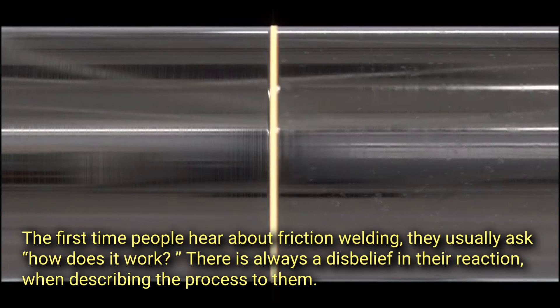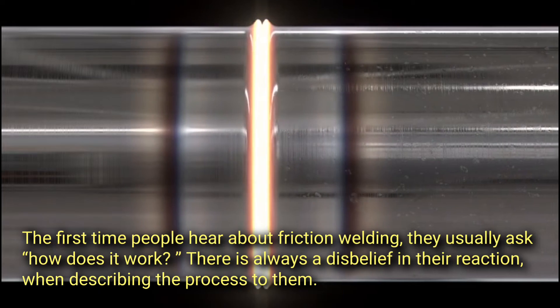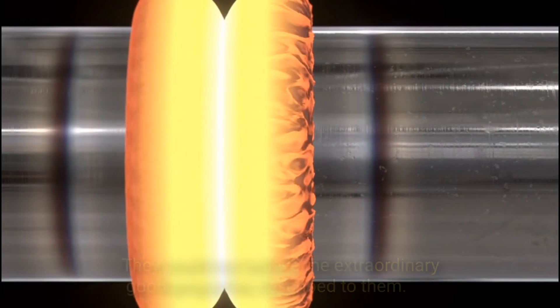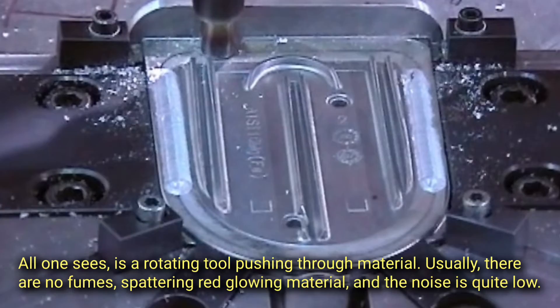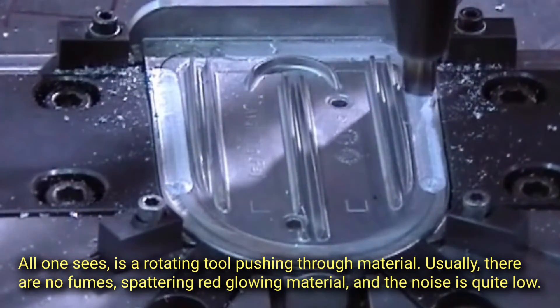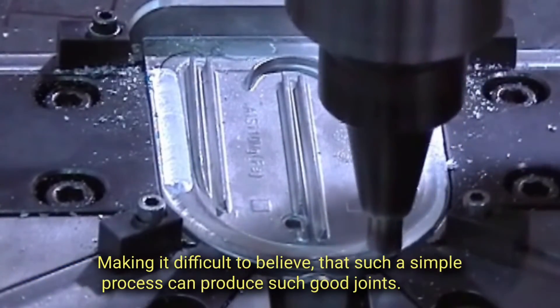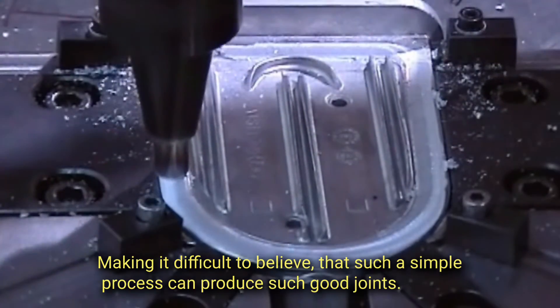The first time people hear about friction welding, they usually ask, how does it work? There is always a disbelief in their reaction when describing the process to them. They could not believe the extraordinary good properties described to them. All one sees is a rotating tool pushing through material. Usually there are no fumes, spattering red glowing material, and the noise is quite low, making it difficult to believe that such a simple process can produce such good joints.